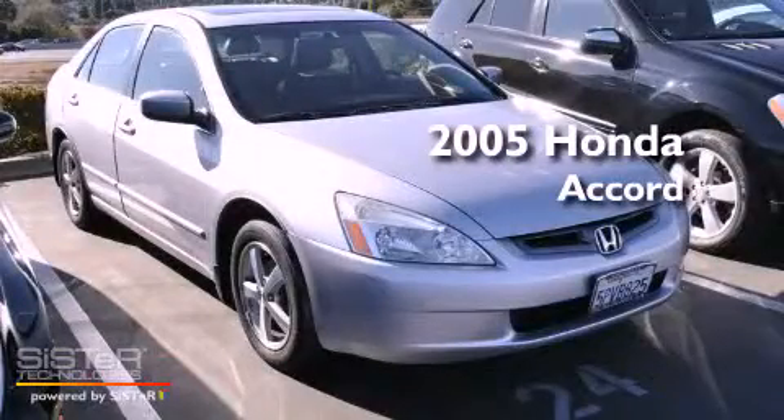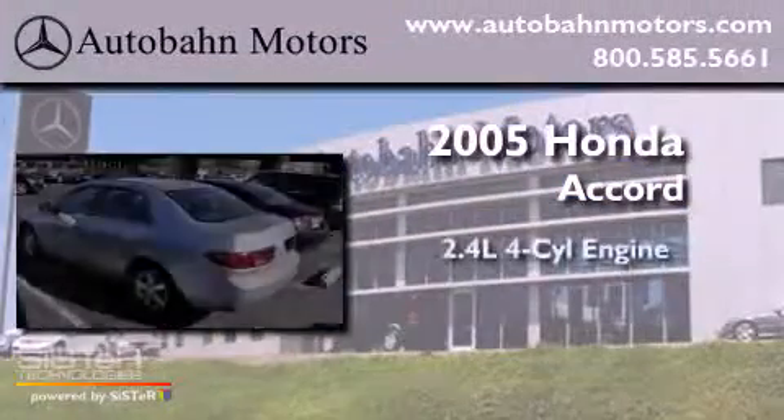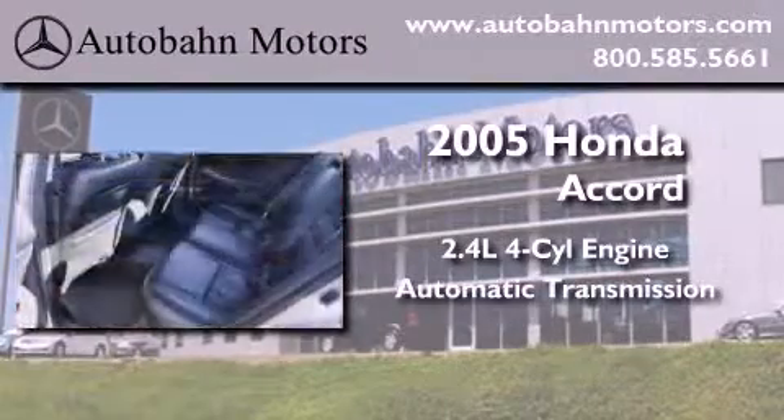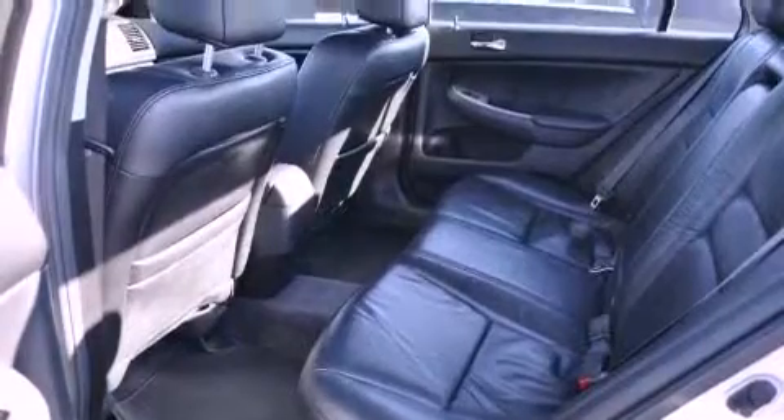This is a 2005 Honda Accord. It features a 2.4-liter four-cylinder engine and an automatic transmission. All of the following features are included.